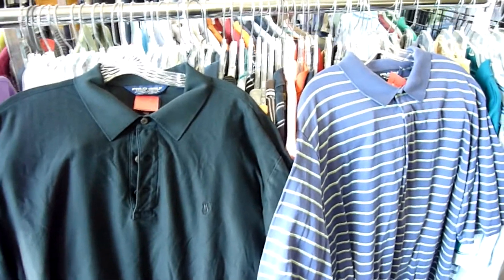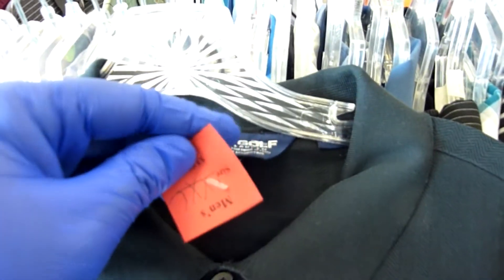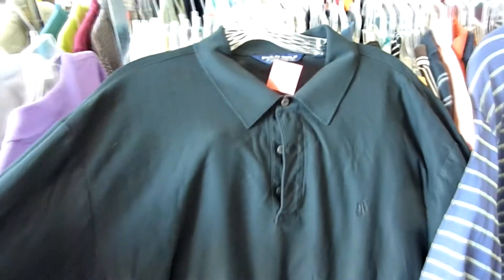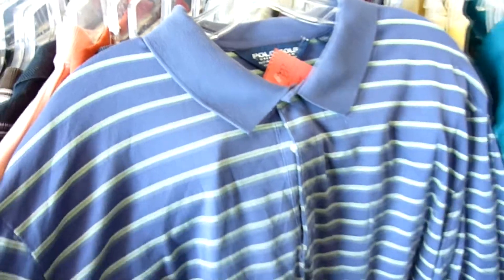The first finds of the day were these two Polo Golf by Ralph Lauren shirts for men. Both are size XXL. The first one is a solid black shirt — even the logo on the front was black — but it was in very good condition. They're asking three bucks a piece for these. The other one was blue with green and white stripes going across the side, and both were in such good condition I went ahead and grabbed them.